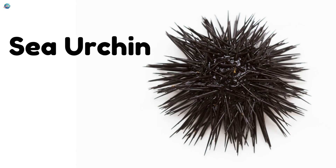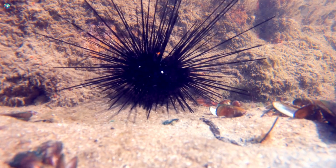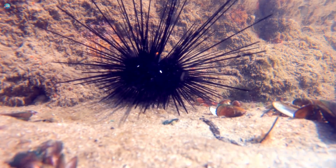Sea urchin. Sea urchins have round, spiky bodies that protect them from predators.